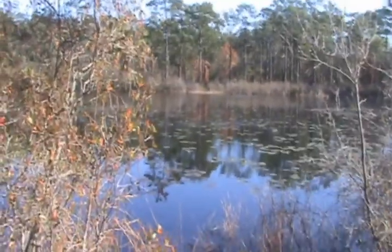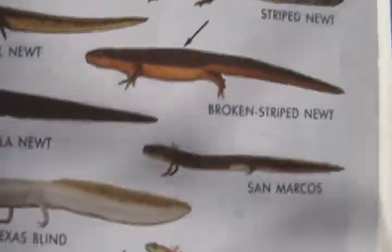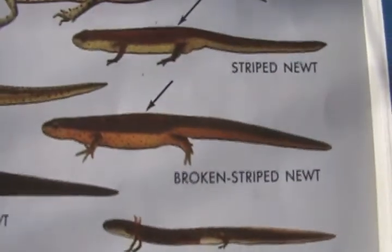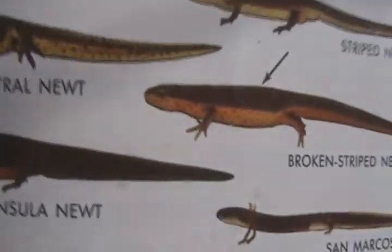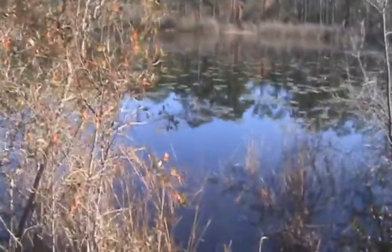Hey, what's up guys. I'm out here at this isolated flatwood pond and today I'm looking for the broken striped newt, which is a member of the red spotted newt or eastern newt family. I've seen some here before but never made a video. They're pretty easy to find out here — just got to dip net for a little bit, which means taking a net and getting all the aquatic vegetation up and sifting through what you get in the net.